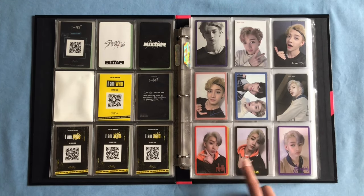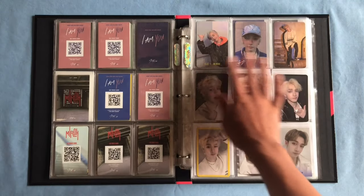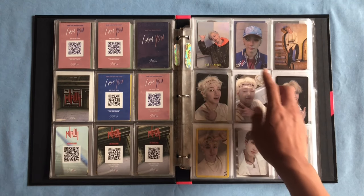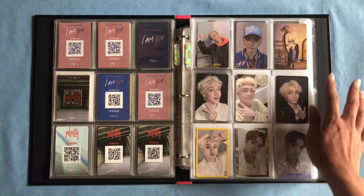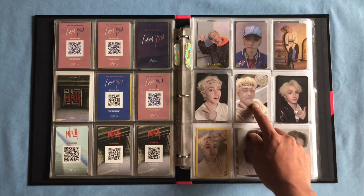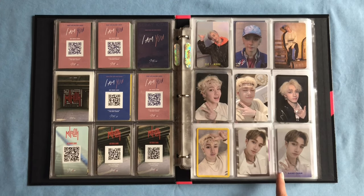Next we have the Miroh photocards: the limited, the red border, the black border, and the purple border. Miroh continues onto the next page with his Cle 1 Miroh version and his logo version photocard. Then we have his Yellow Wood photocards — his making card, his two selfies, his black border, and his yellow border.